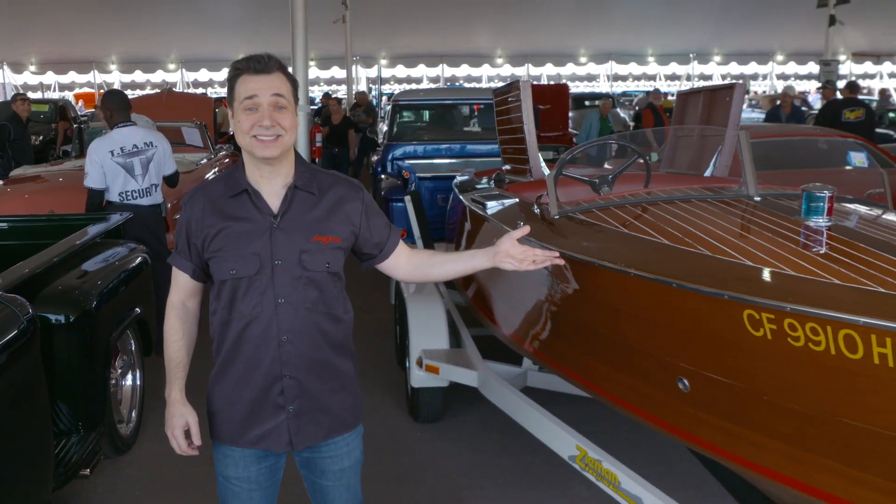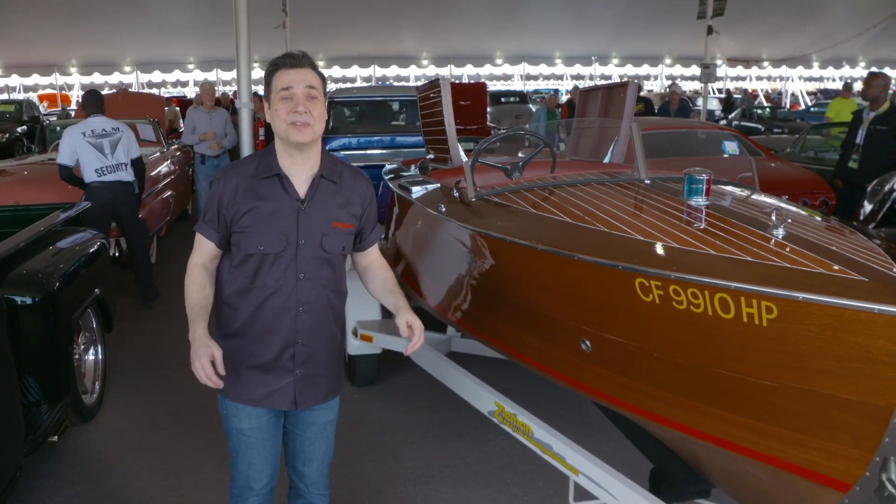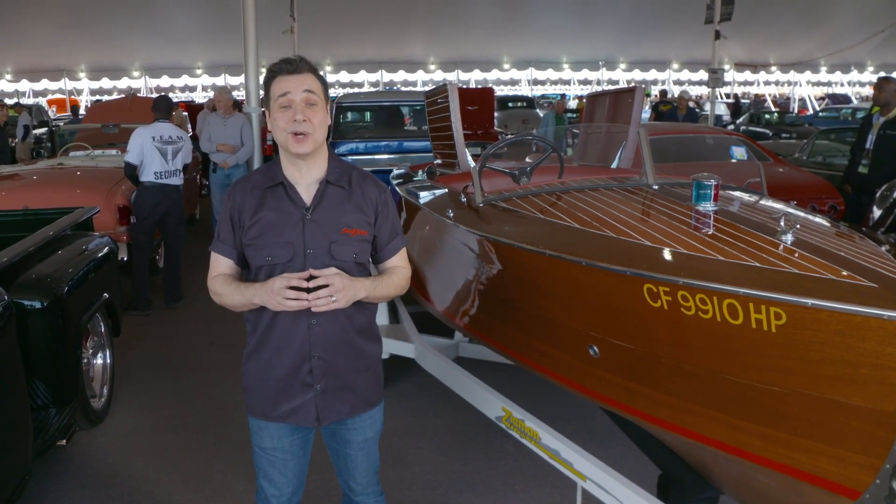Hi, I'm Adam Farrar, and here at Barrett-Jackson, we have something for everybody. Whatever floats your boat — including a boat. 1934 Chris-Craft 52 dual cockpit runabout.